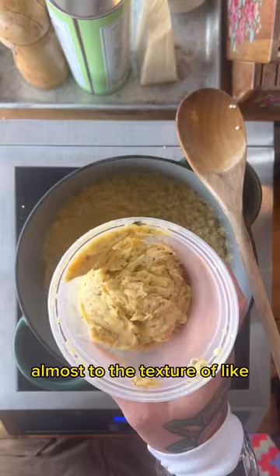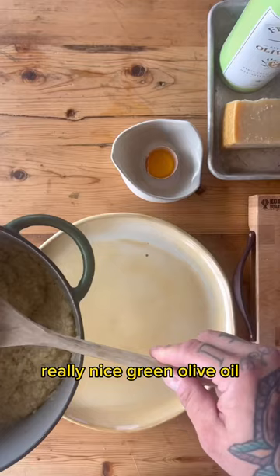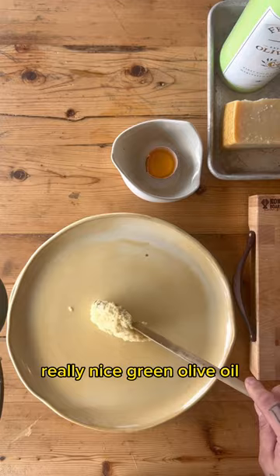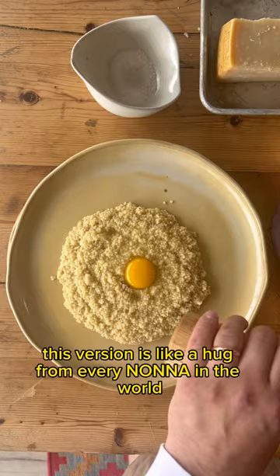Then I mount it with some of my signature garlic butter, parmigiano-reggiano, a little more really nice green olive oil. This version is like a hug from every nonna in the world at the same time.